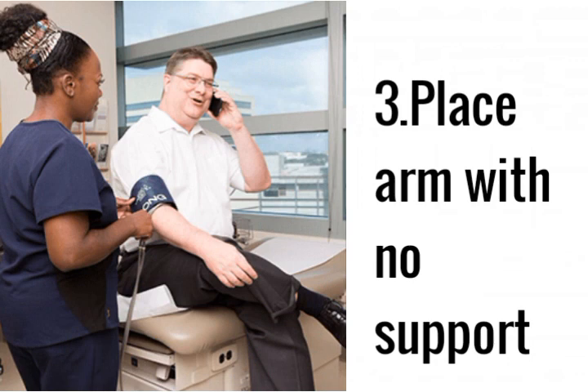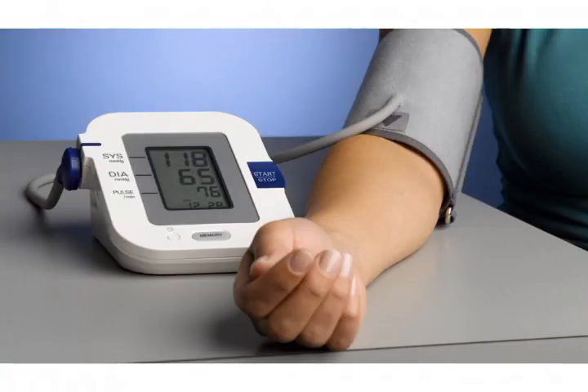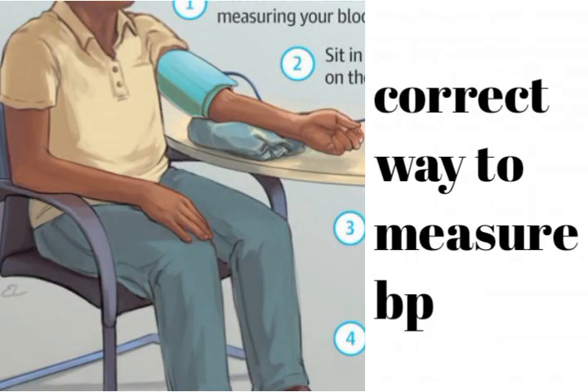Mistake number 3: placing the arm with no support. It is common that users do not support their arms, thereby resulting in a higher set of readings. Place your arm on a table, level with your heart, and stop clenching your fist.